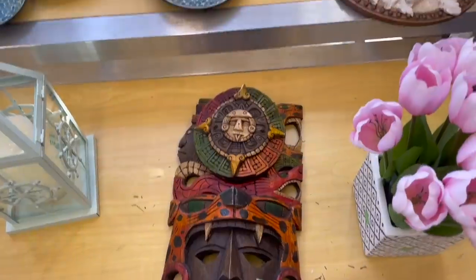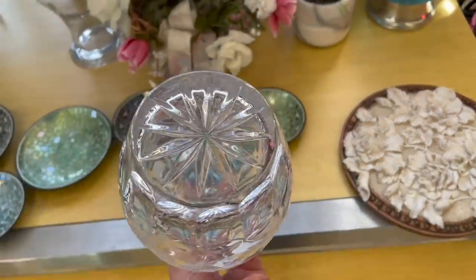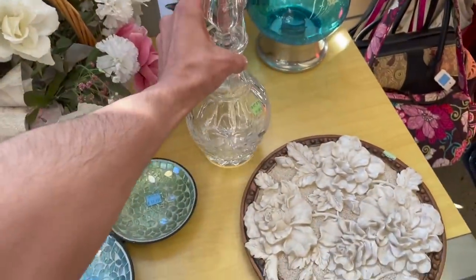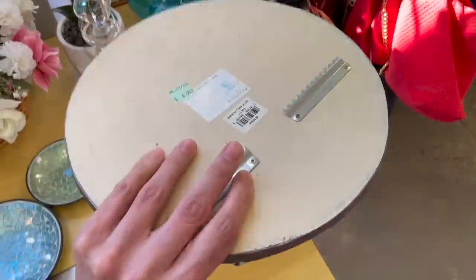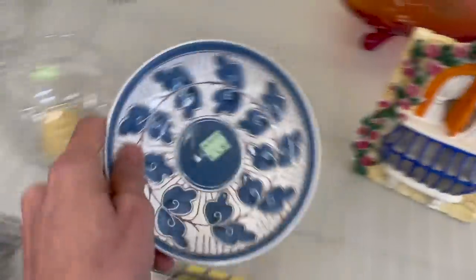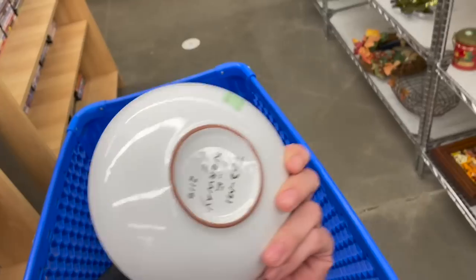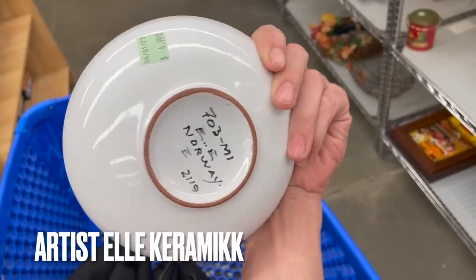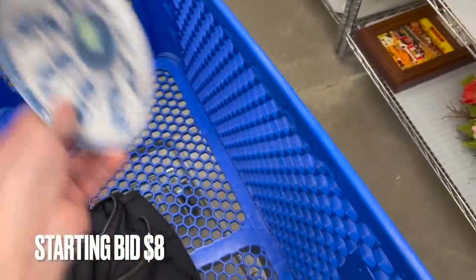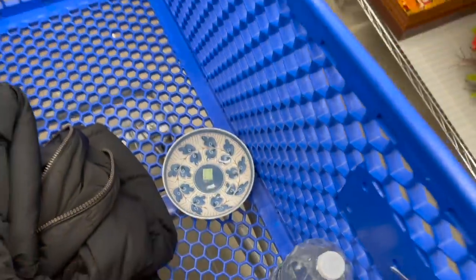I'm not sure about $30. Let's see if that's Waterford. That's pretty — resin. It's a pottery bowl for $4.99 from Norway, I think, because it says Norway. I'm going to get it for $4.99. It's a pretty design, it goes in the cart. I have to make sure there's no chips on it before I check out.